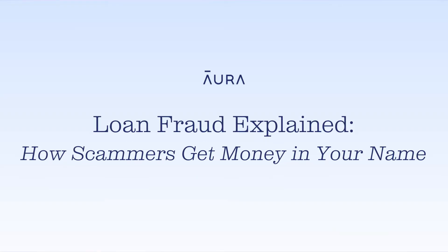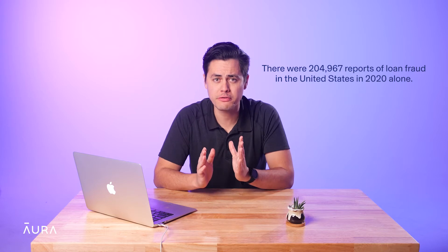Hey, I'm Max with Aura, and in this video, we'll teach you how loan fraud happens, how to spot it, and how to protect yourself from this serious threat. According to the Federal Trade Commission, there were over 204,000 reports of loan fraud in the United States in 2020 alone.